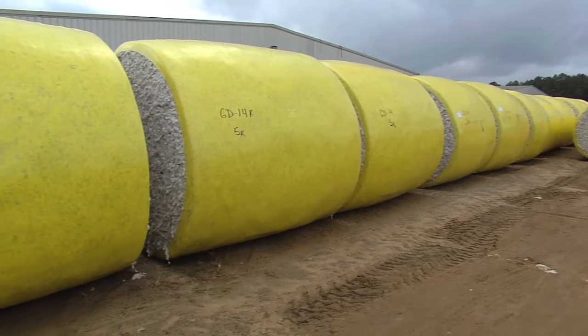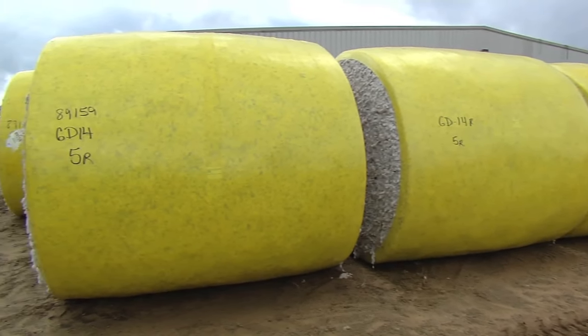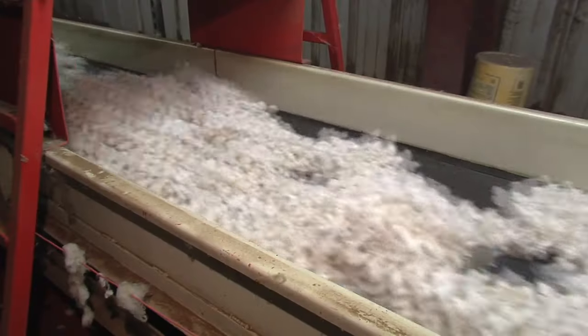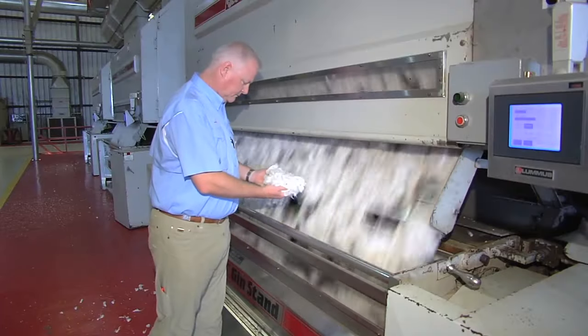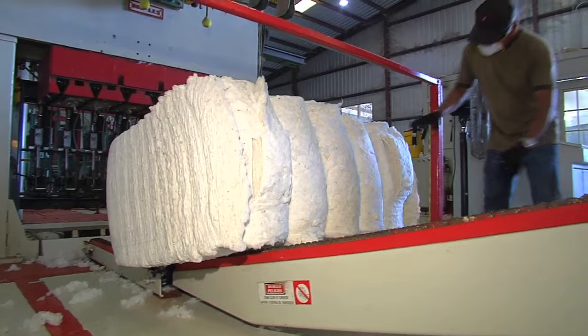We weigh the cotton in and we put a tag on it so we know who it belongs to. At that point, we'll take it into the gin and we'll undo the moduling process, and then we'll dry it, we'll clean it, then we'll actually gin it, which is separating the seed from the lint. And then we'll package that lint into a bale.